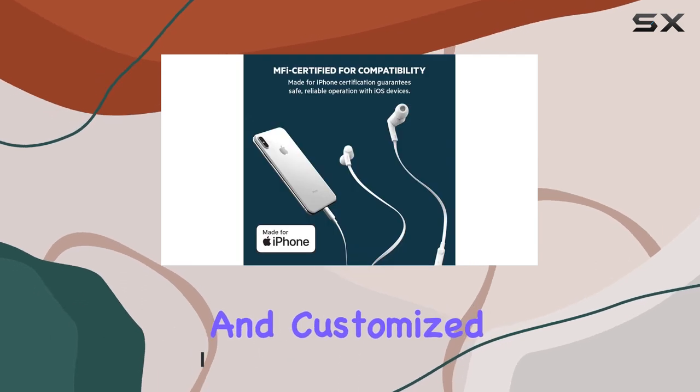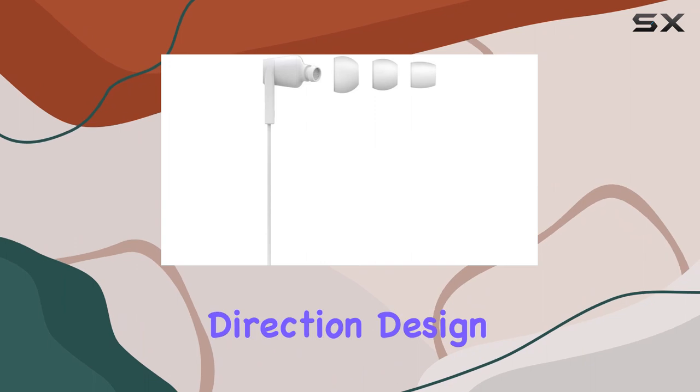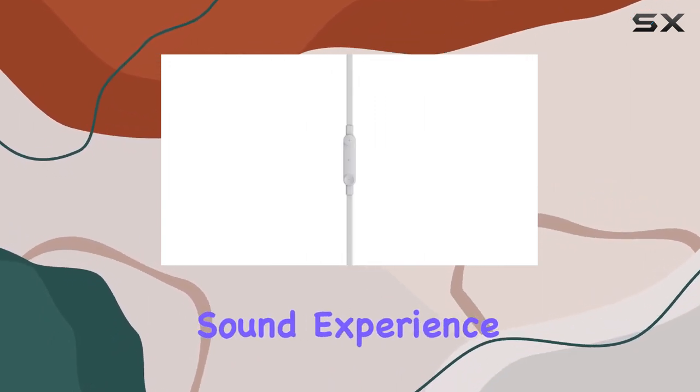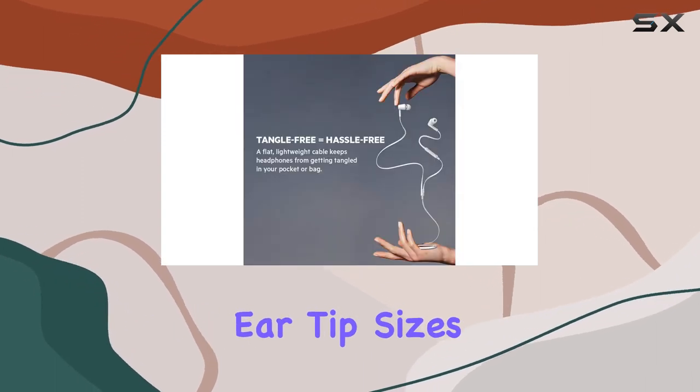One standout feature is the active sound direction design, directing audio towards your eardrums for an immersive sound experience. Comfort is key with these headphones, and the three ear tip sizes make it easy to find the perfect fit.